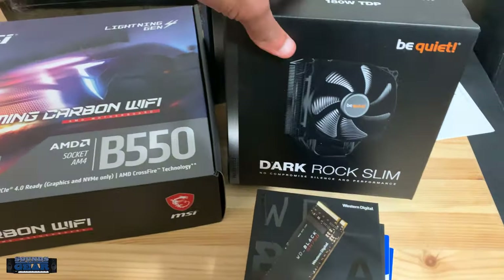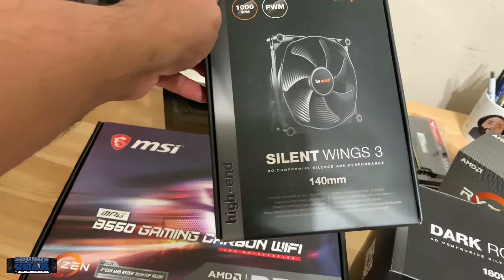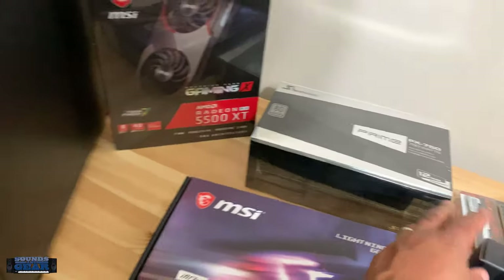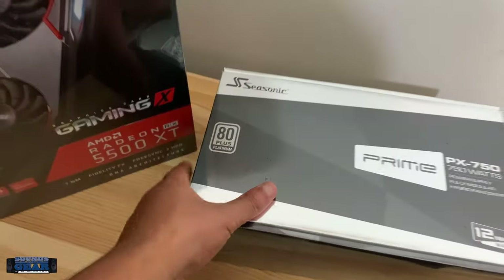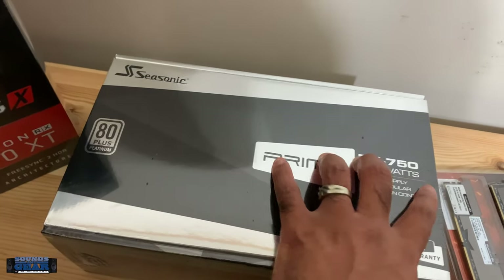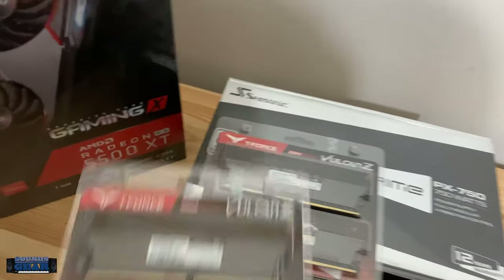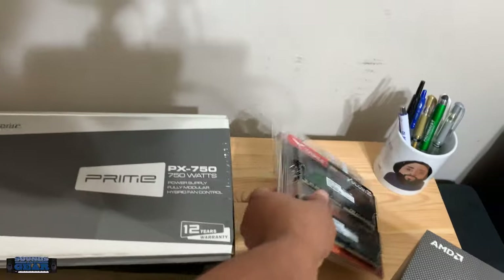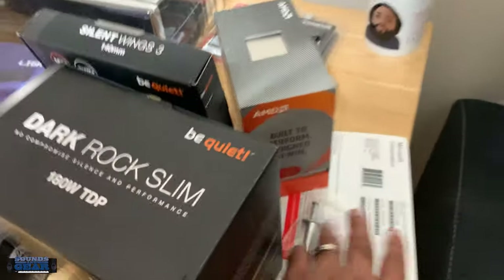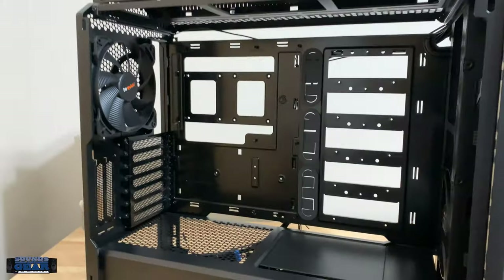For hard drives I got two NVMe Western Digital Blacks and two Western Digital Blues, all one terabyte. There's a CPU cooler from Be Quiet — it's the Dark Rock Slim. Got an extra Silent Wings case fan for airflow. Got a Seasonic fully modular 750-watt power supply, and I ended up getting 128 gigs of RAM, so yeah, should be cool.